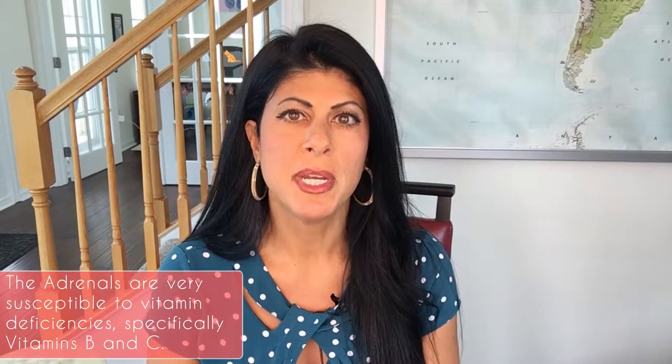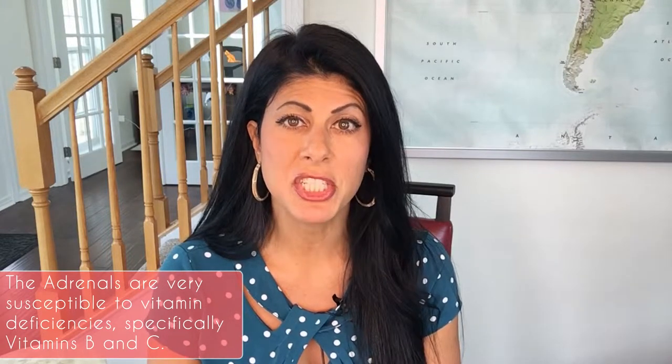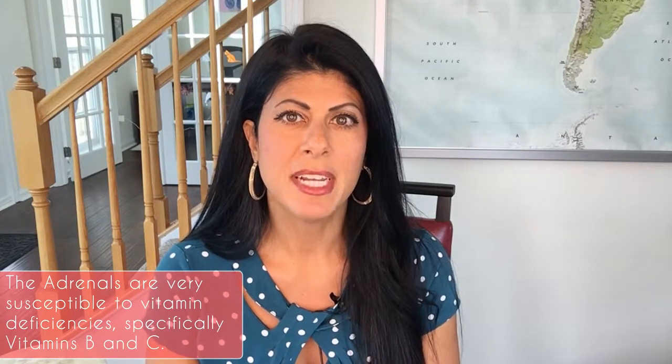So in part three, we're going to talk about some specific nutritional remedies that you can use supplement-wise that will help your adrenal glands. As you know from some of my other videos, nutritional deficiencies are the underlying cause of many, many health issues. And the adrenal glands are no exception — they are very susceptible to vitamin deficiencies, especially vitamin B and vitamin C.